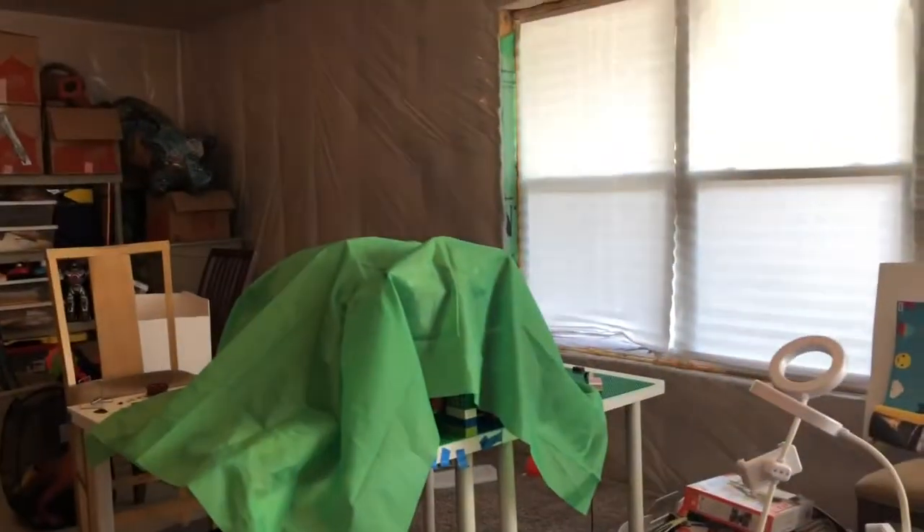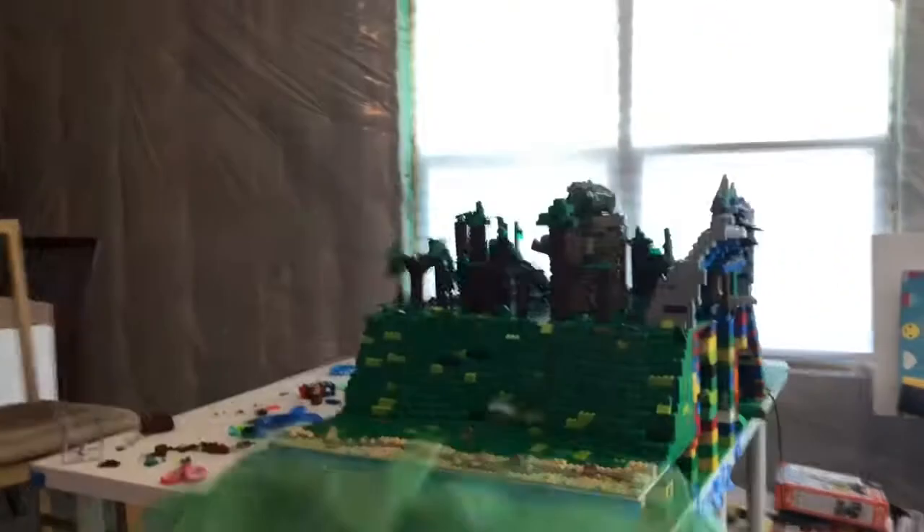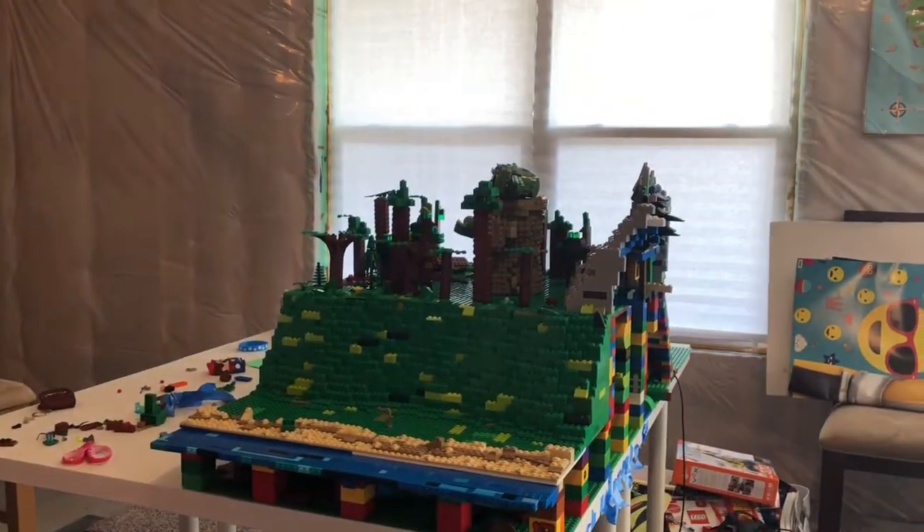Hello, this is Otter Bricks and Films, gonna play a brand new LEGO video today. Today I'm going to be unveiling my next LEGO section for the collaboration project. And ladies and gentlemen, feast your eyes on the... LEGO Forest!